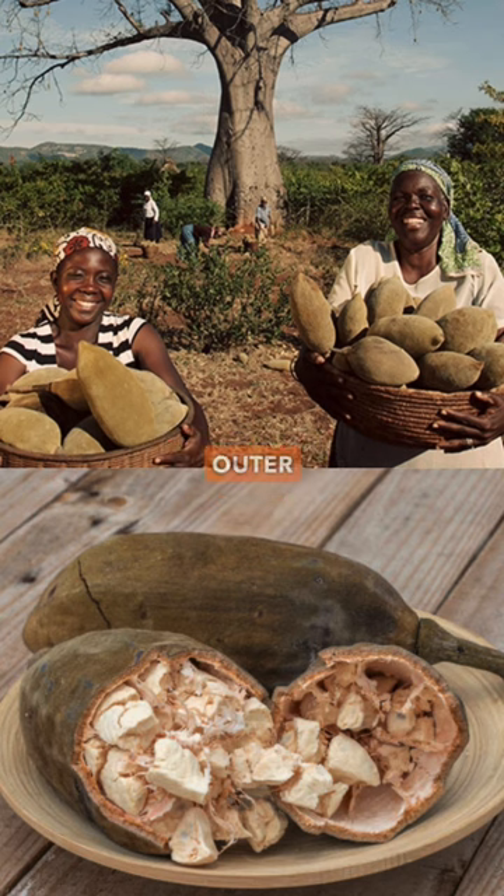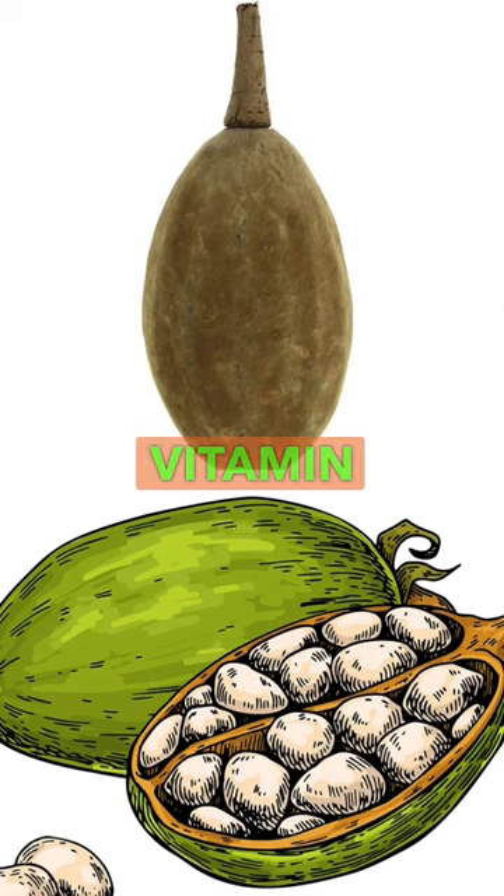It has a hard outer shell that protects the powdery pulp inside. The pulp is rich in vitamin C, potassium, fiber, and antioxidants.